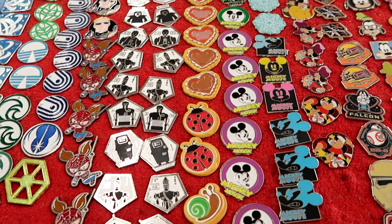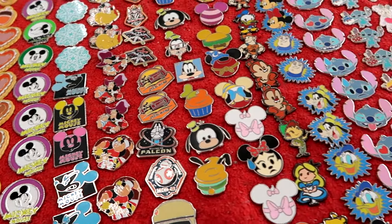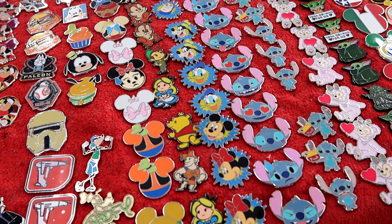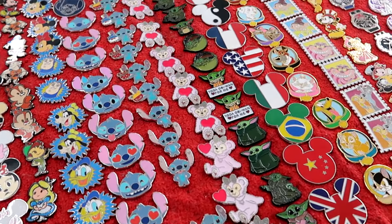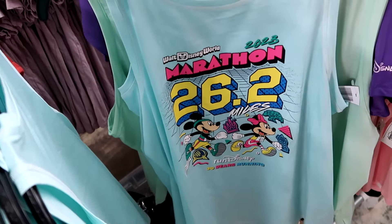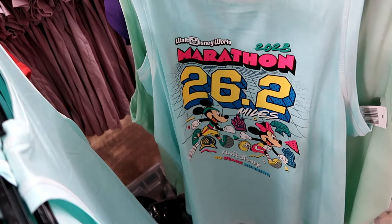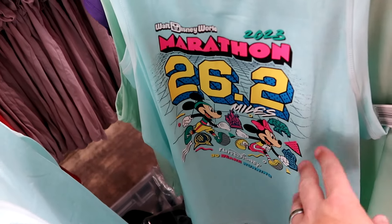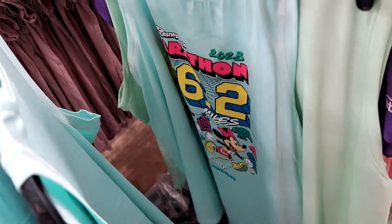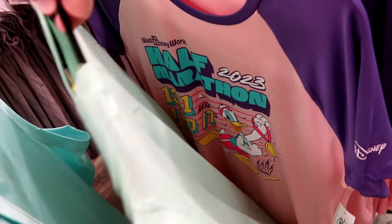A bunch of different versions, especially of Stitch, Goofy, Cinderella. Also a good little selection of Grogu pins. And holy moly - they have a lot of your Walt Disney World 2023 Run Disney merchandise. Here is a tank top, 26.2 miles, with a Mickey and Minnie Run Disney design with all the Beacons of Magic. These are all brand new with the original Disney park tags. It is nuts to find this here at the thrift store.